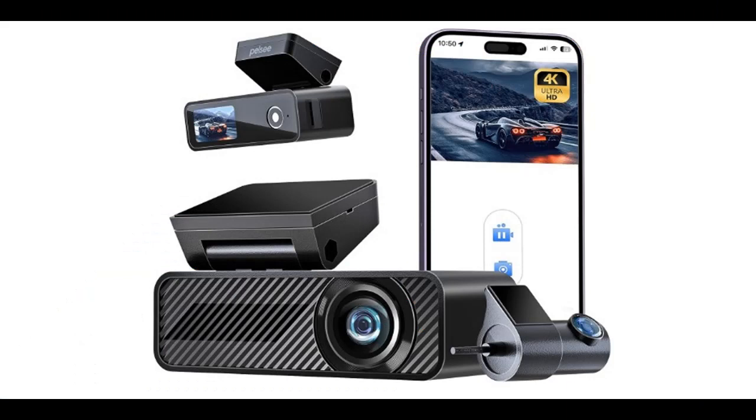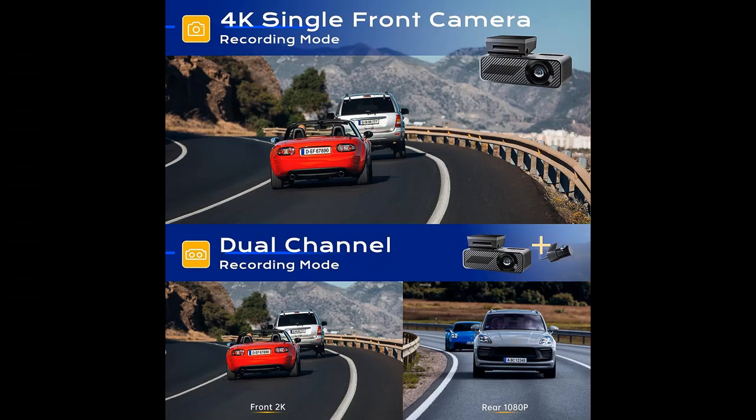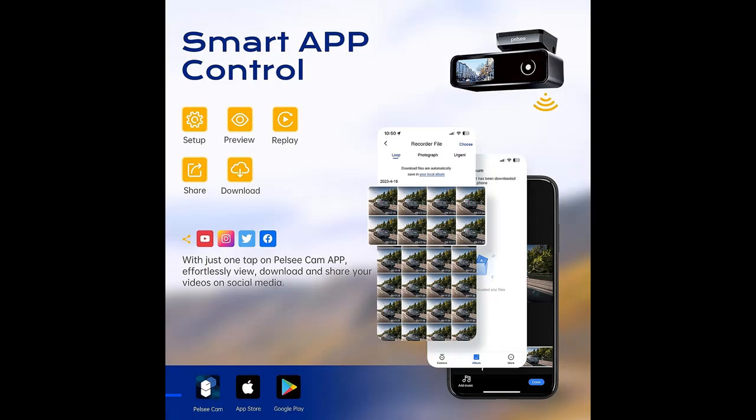4K single front camera: with an advanced sensor and 160-degree wide-angle lens, the dash cam records crystal-clear videos at 3840x2160p 30fps, ensuring you have high-quality evidence in case of an accident. When disconnecting the rear camera, the front operates as a standalone 4K unit.